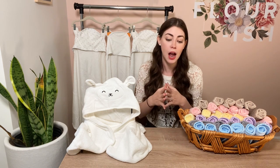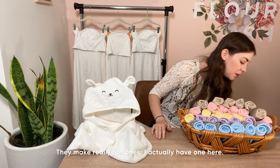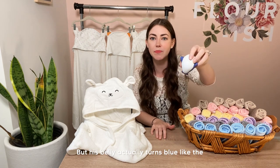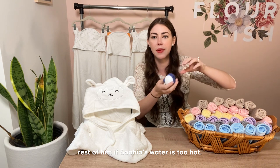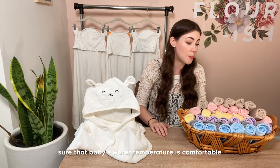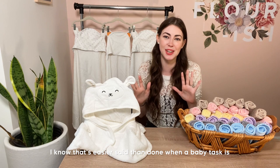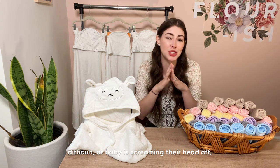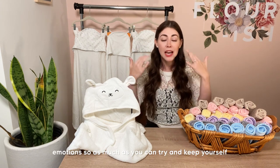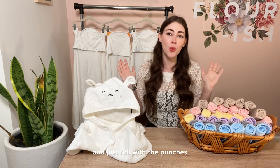Check your water temperature — invest in a bath time thermometer. They make really fun ones, like a little whale that floats in the water and whose belly turns blue if the water is too hot. Make sure baby's water temperature is comfortable and not causing them pain. Also, try not to stress — easier said than done when baby is screaming, but babies really do feed off of our moods and emotions, so keep yourself collected and just get through bath time as quickly and safely as you can.